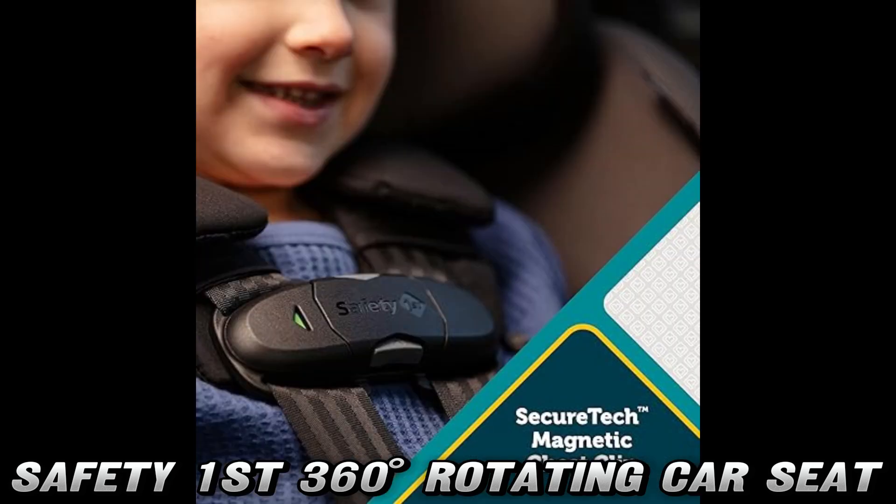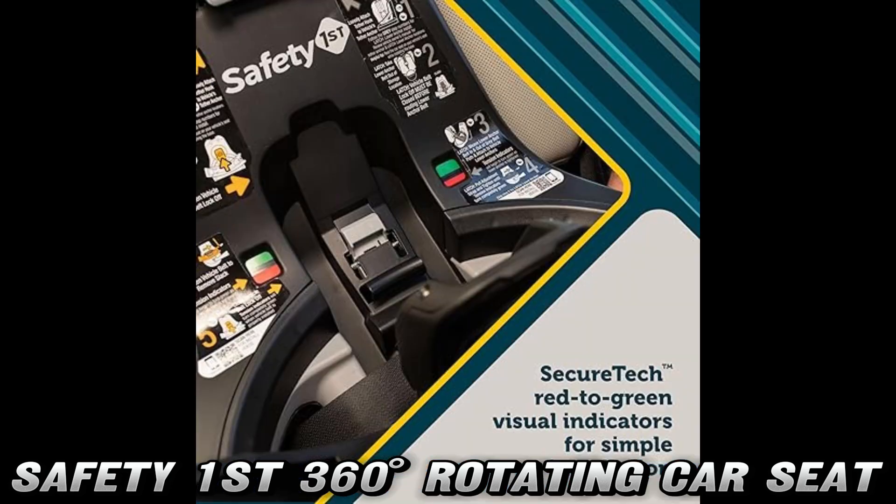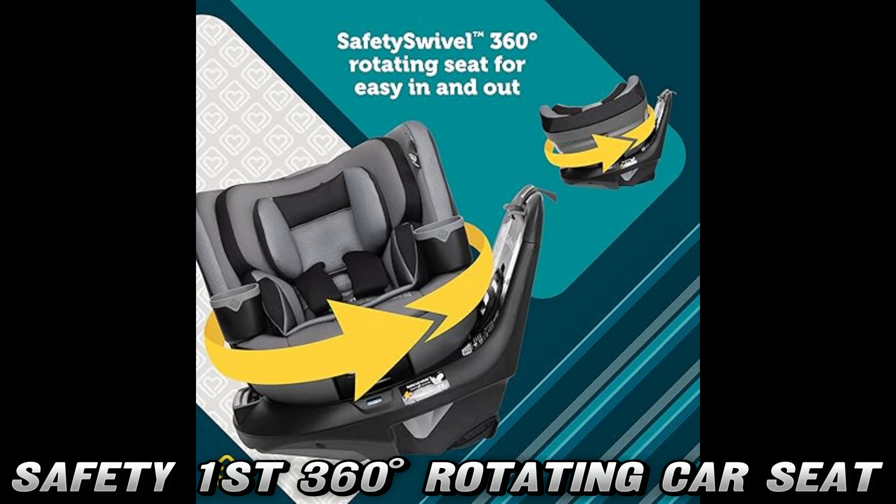Here's a pro tip: check out the purchase link in our description for an amazing discount on Amazon. Trust me, your wallet will thank you. Remember, parenting is hard enough without wrestling with car seats — this rotating wonder might just be the game-changer you've been looking for.